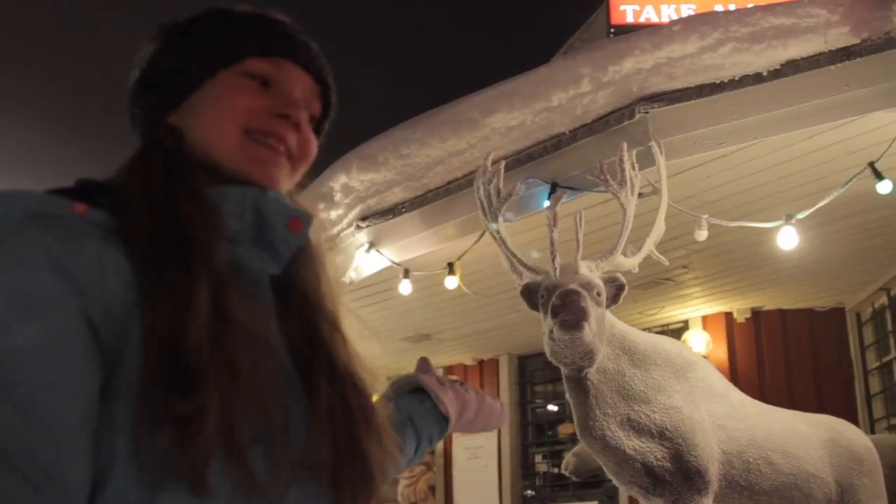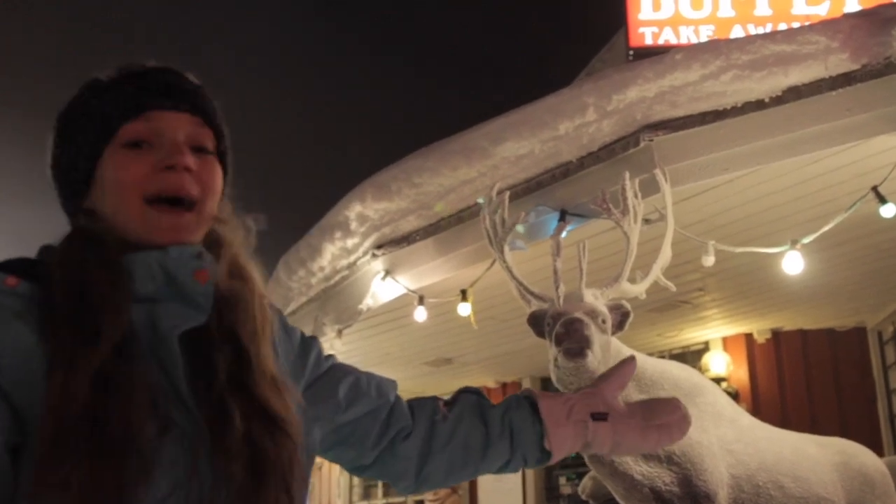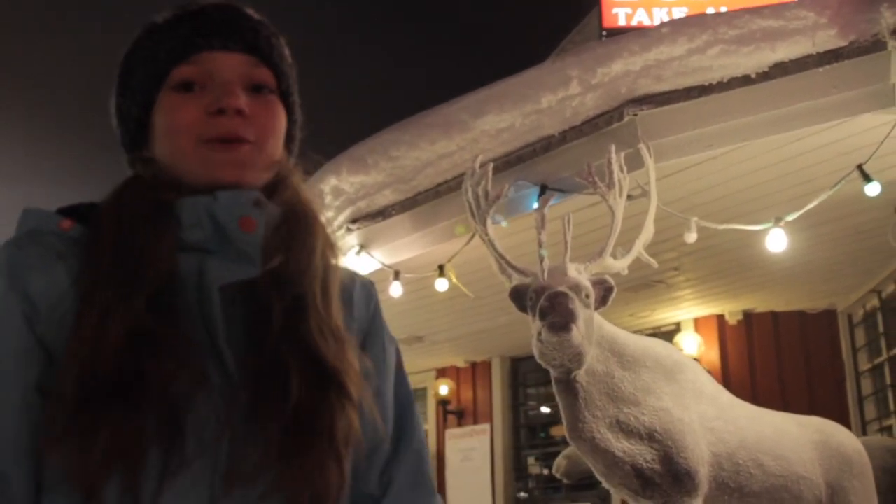I don't know the name of this shop but it's very cool and very traditional in here. This is a wooden reindeer carving — it's super awesome. There's a bear there as well, super awesome!